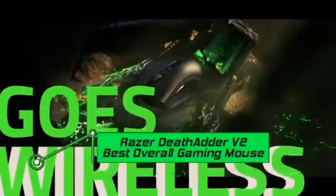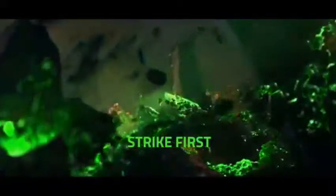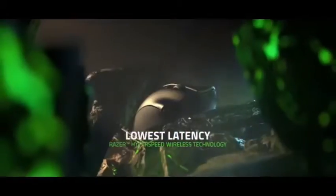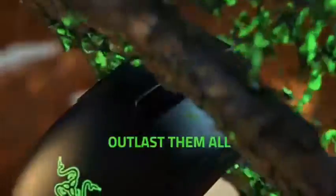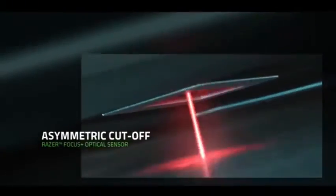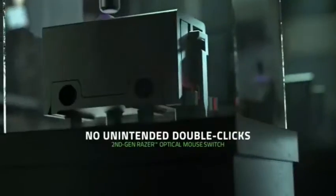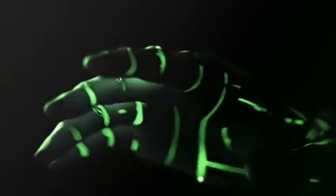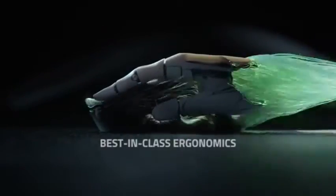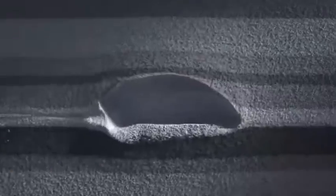Number one: Razer DeathAdder V2 — best overall gaming mouse. The DeathAdder V2 has a 20,000 DPI Razer Focus Plus optical sensor, which provides faultless tracking even when you move the mouse as quickly as humanly possible. It's an excellent mouse for the vast majority of games and gamers, with a basic design featuring two well-placed large thumb buttons and a fantastic optical sensor that works with both hard and soft pads. It has the ideal body form for a claw or hybrid claw-palm grip. The DeathAdder V2 Pro uses the same design and sensor but transforms it into a superb wireless gaming mouse. Reasons to buy: one of the best sensors on the market, ideal form for palm or claw grips, supports a wide range of hand sizes.